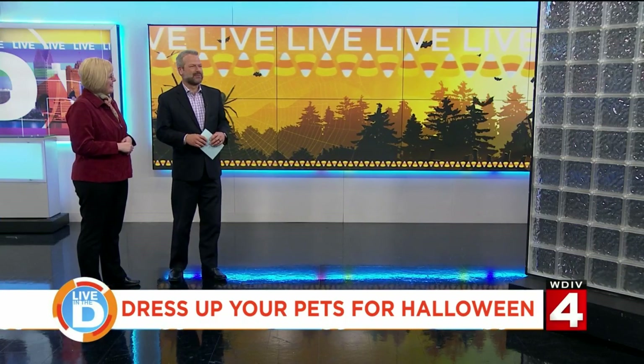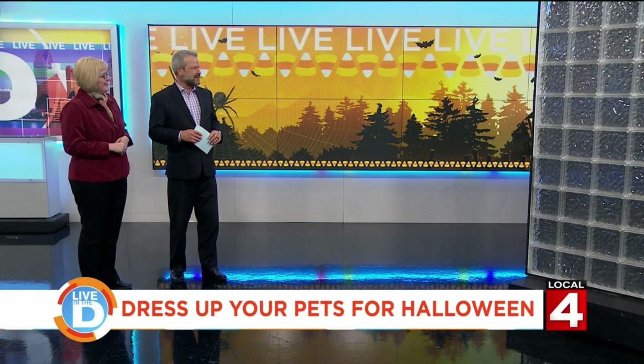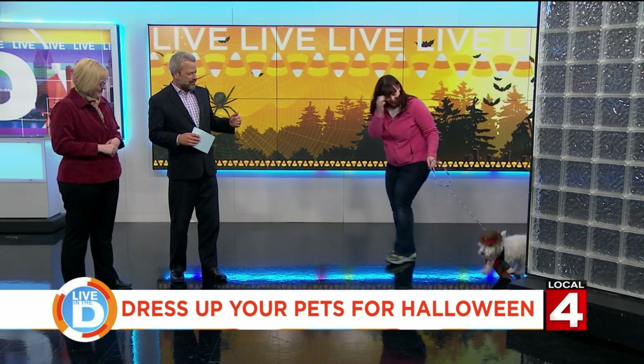Let's bring in Anna Chrisman from the Michigan Humane Society, helping us out as well. And the animals that we are about to see — come on out, Anna. Who do you have with you here?